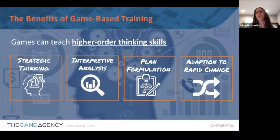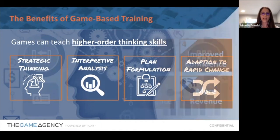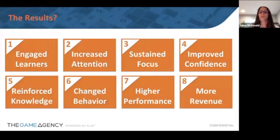On the other side, there's hard skill training — higher-order thinking skills like strategic thinking, analyzing, planning, and adapting to change. Games are one of the few formats that really do have a huge spike in knowledge retention. Your learners will be more engaged; it increases attention and retention, they stay more focused, it drives their confidence, and in turn drives productivity and more revenue for your business — ultimately making them higher performers.